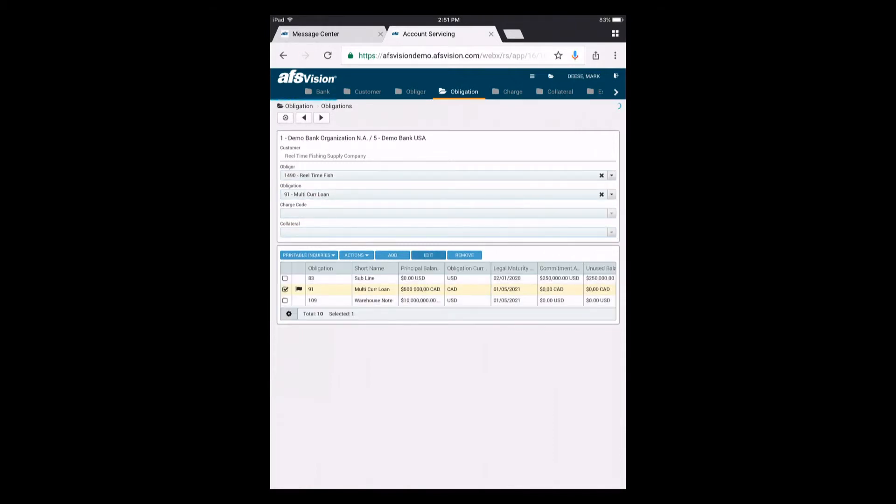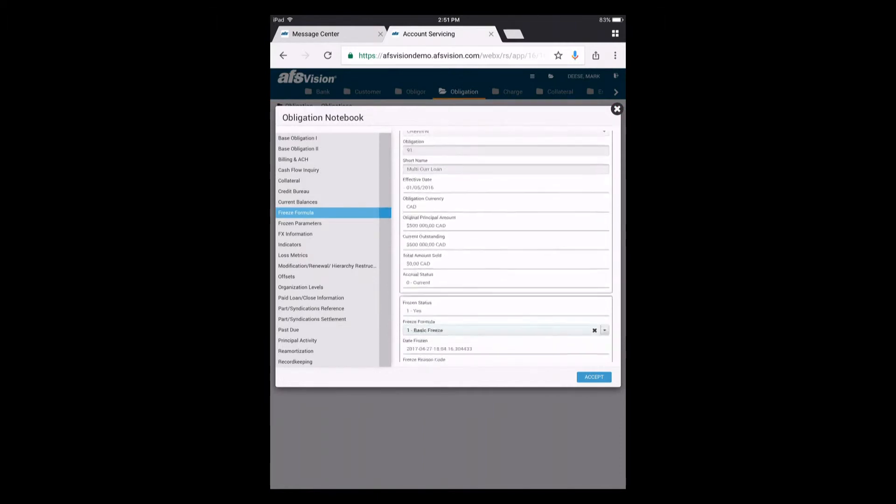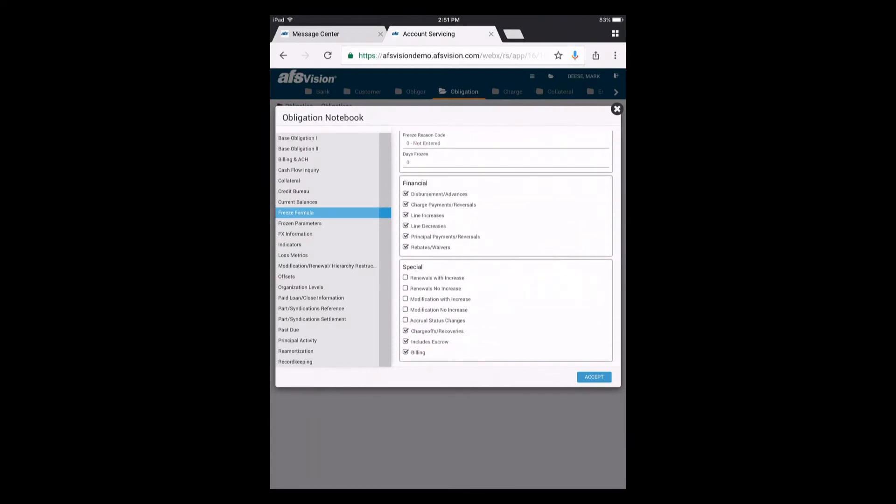This loan is one of his biggest deals, tied to SureThing stock, which has dropped significantly. Now in AFS Vision, Mark can see that the loan status was changed to Frozen, with the specific time and date it was triggered — in real time. He doesn't have to worry about disbursements, billing issues, or new loans being created, because his set parameters automatically triggered the freeze. With that handled, he's on to his appointment.